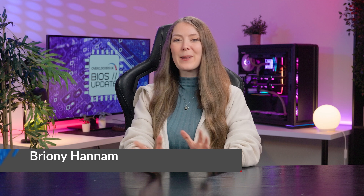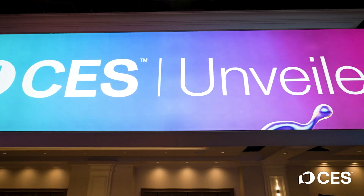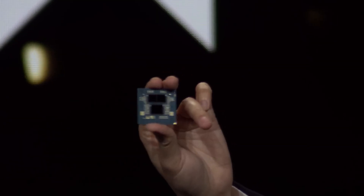Hello Overclockers! 2025 is off to a flying start with some epic new hardware announcements and plenty of exciting new PC upgrades launching later this year. There is so much to cover that this episode of BIOS Update is a CES special, with a roundup of all the biggest news from the event. We're talking GPUs, CPUs and what's in between, so let's get into it.